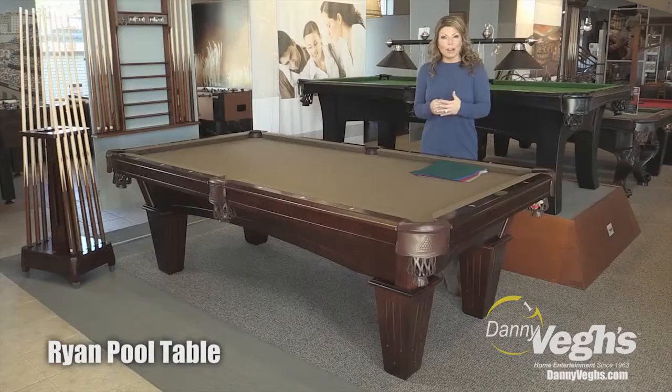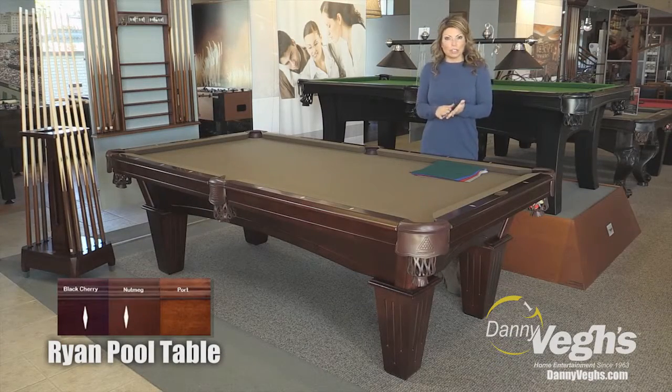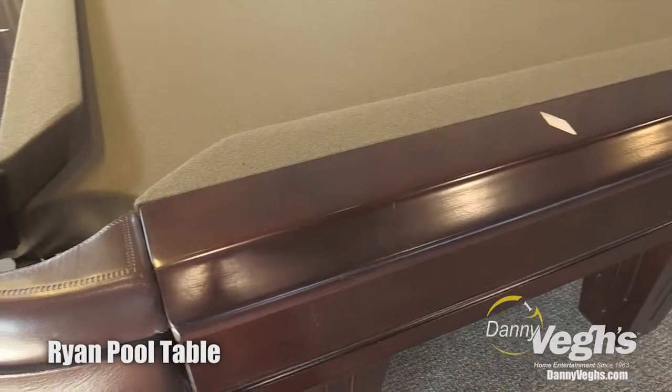This pool table comes in a variety of finishes. You can get black cherry, nutmeg, or port, and this table happens to be shown in the black cherry.